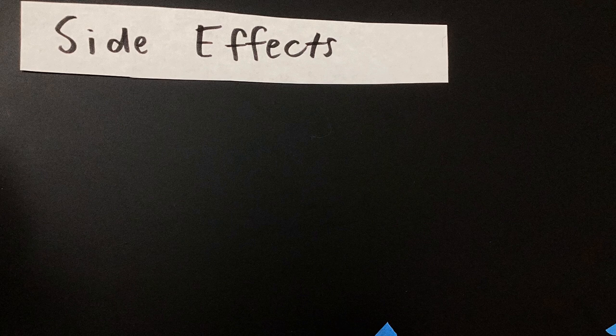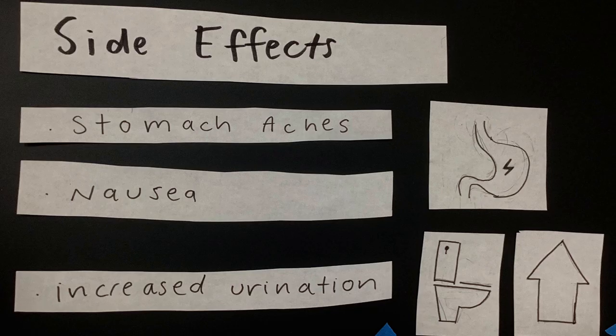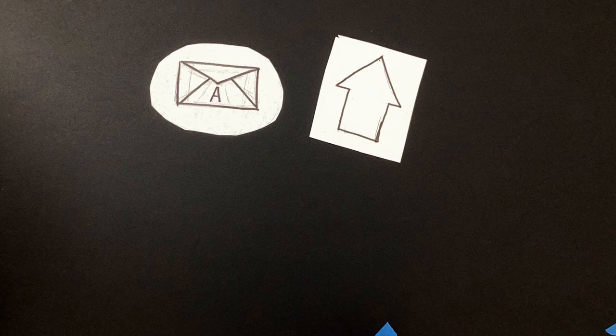The most common side effects include stomach aches, nausea, and increased urination. This is because Mestinon increases signaling to all the organs, sometimes beyond a beneficial amount.